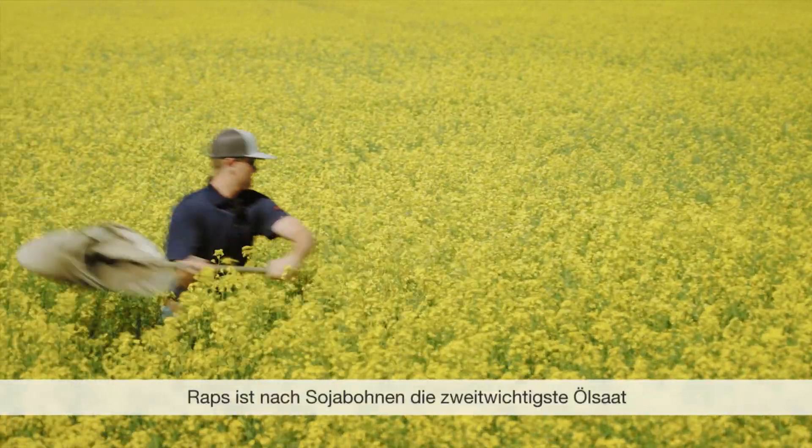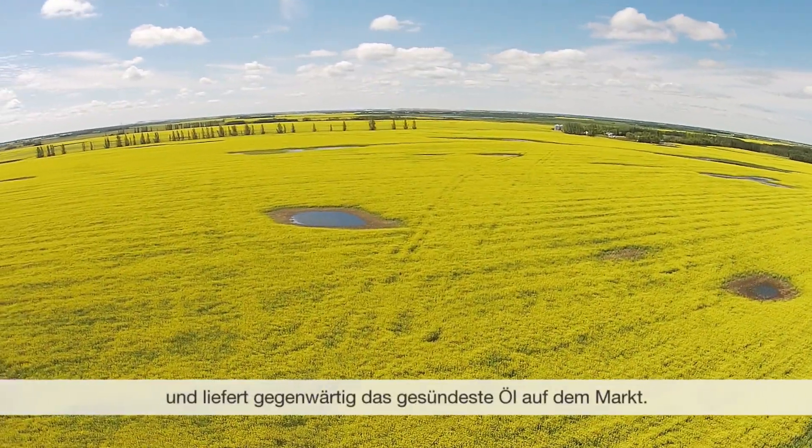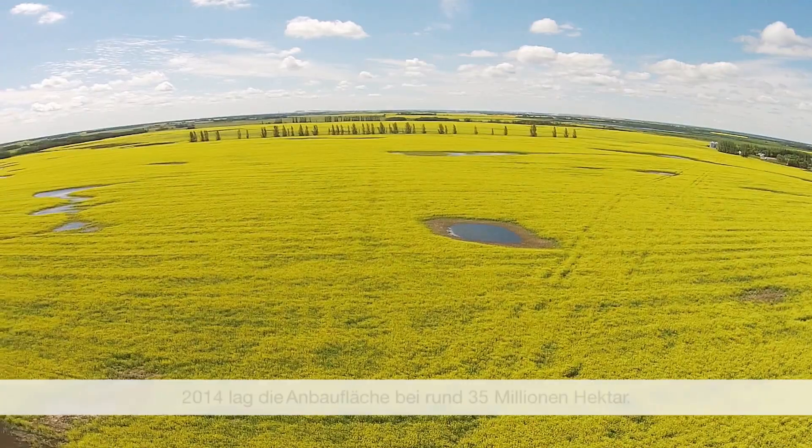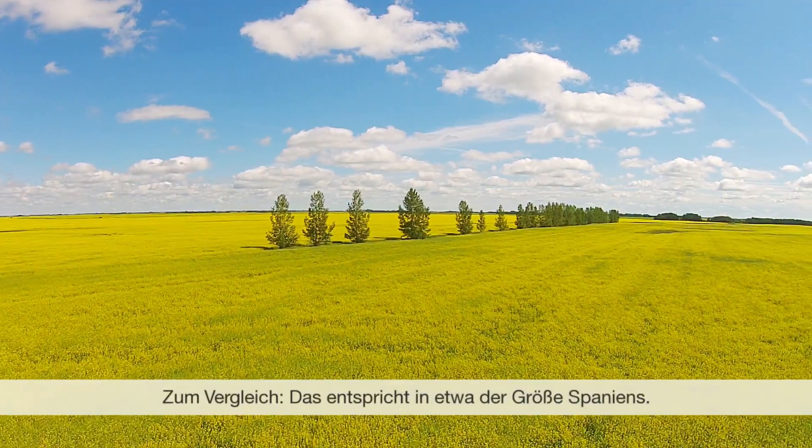Oilseed rape is the second biggest oilseed crop after soybean. It provides the healthiest oil on the market today. In 2014, about 35 million hectares were grown with this crop. To put it in perspective, this is about the size of Spain.